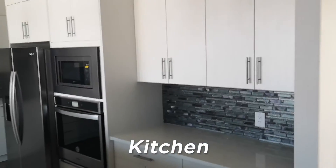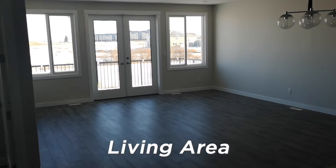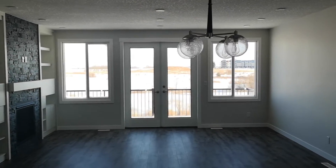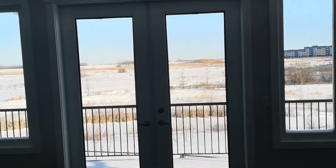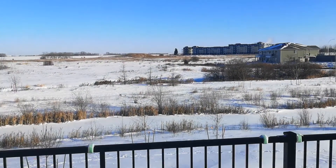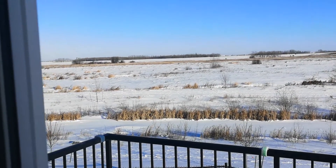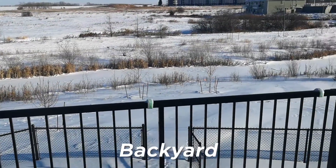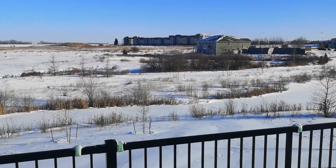A very nice looking kitchen — very spacious as you can see. But also, not just the space inside; if you look outside you'll notice that there are no neighbors behind you, it's all green space — white for now but it's going to be green. You can see a little bit of your backyard and your deck. I would go outside but it's about minus 42 right now, so I'll just stick to showing you the outside from inside.